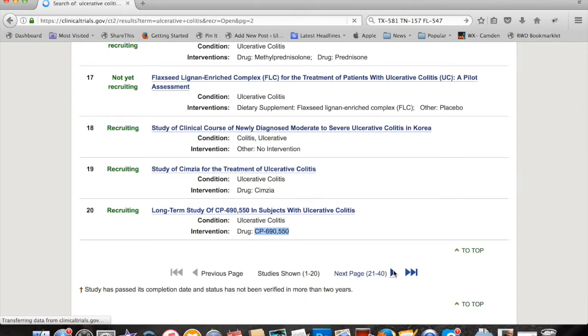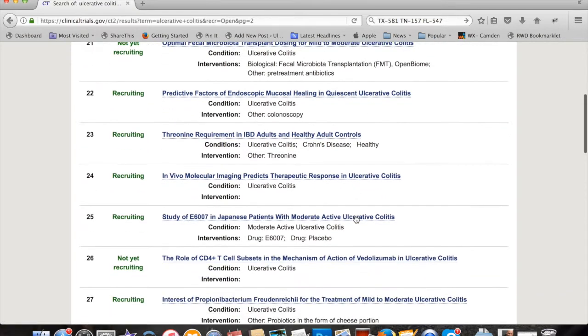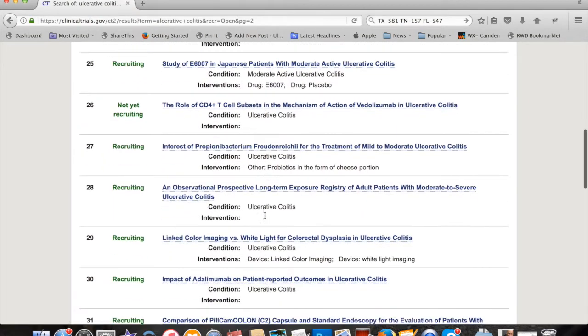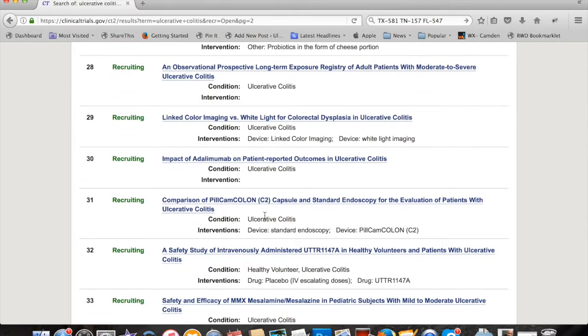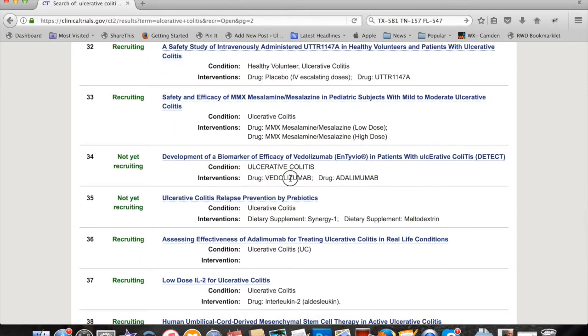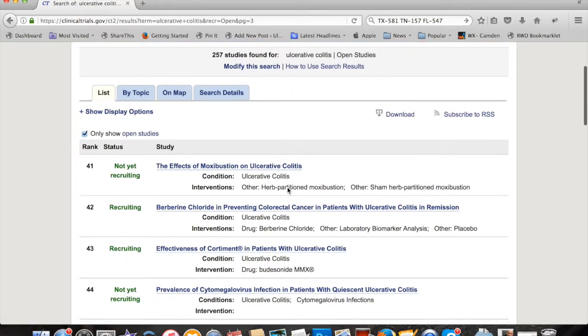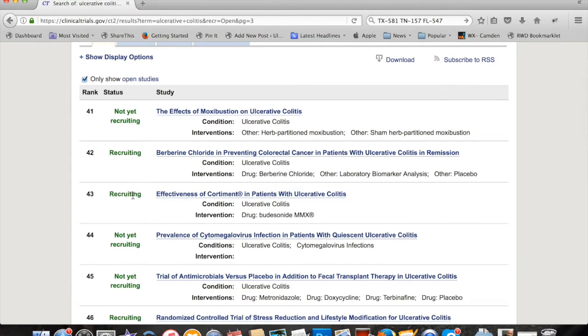Let's move on to page two. We've got fecal transplant dosing for mild to moderate UC, a study of another drug in Japanese patients, and a Pilcam versus standard endoscopy study. Some of these names you might recognize — not new anymore, but still relatively new. You can see various medications listed, and now we're on the third page. This one's not recruiting yet, this one's recruiting.